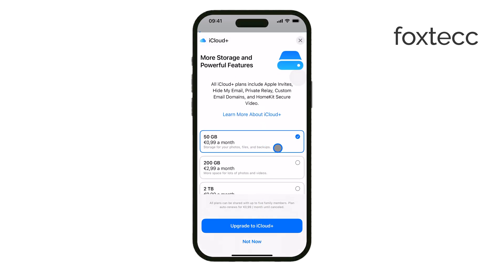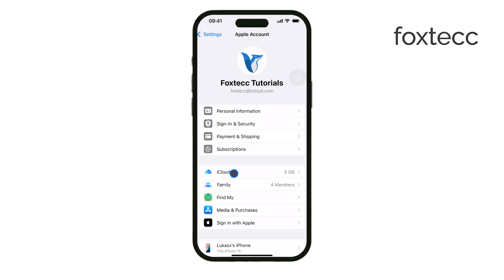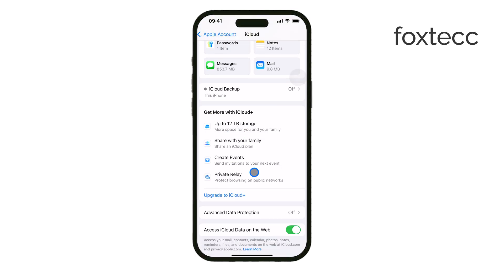One key detail is that Private Relay isn't free — it's only available if you have an iCloud Plus subscription. If you do, you can turn it on by going to Settings, tapping on your name, then iCloud and then Private Relay, and enabling it from there. If you don't see the option, that means you're not subscribed to iCloud Plus.